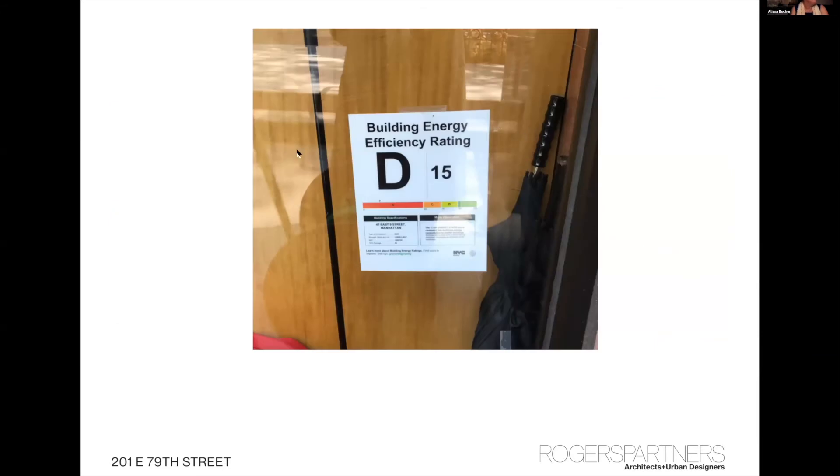We were engaged to reclad the building, and the decision was made very much based on bringing the building up to meet current and future energy standards of New York City. Larger buildings are going to be required to reduce carbon emissions by stipulated percentages over a series of steps between now and 2050. The building department will come around and pin your energy grade up on the window of your building — and this building evidently was not doing very well.